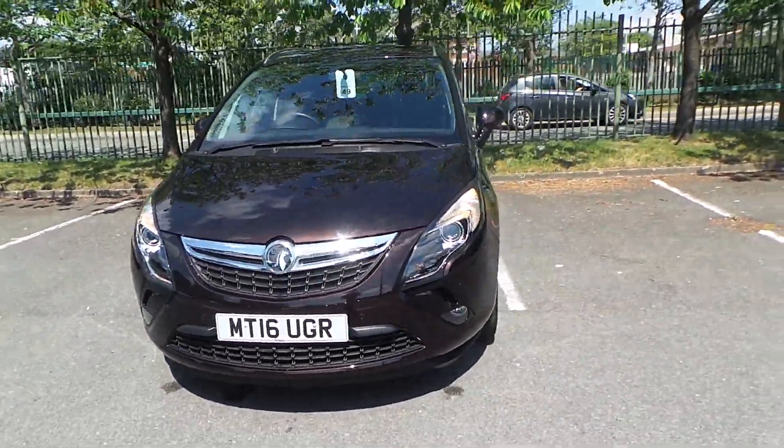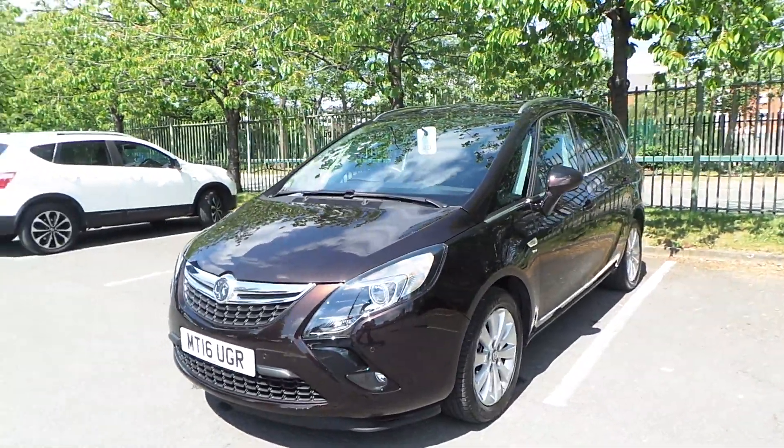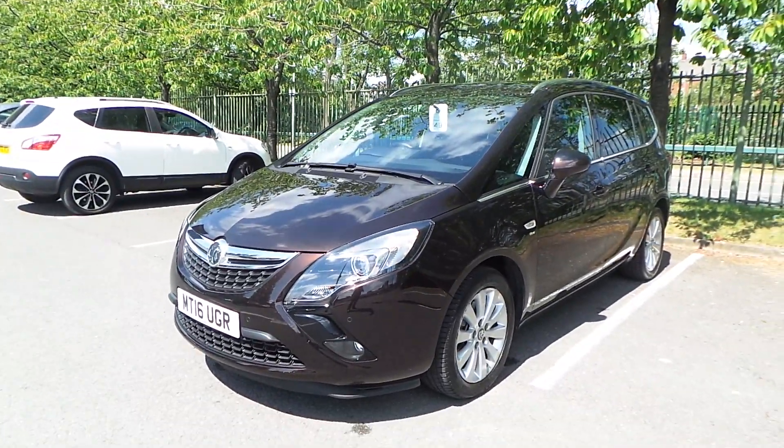Welcome to this video vehicle presentation at Pentagon Vauxhall in Manchester. Today's car we're looking at is our 2016 plate Vauxhall Zafira Tourer Energy, finished in brown.